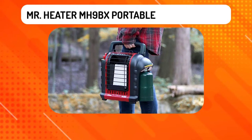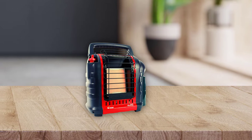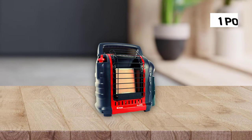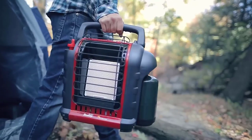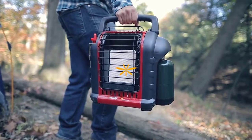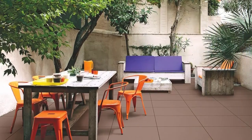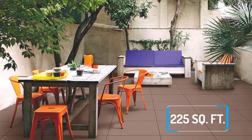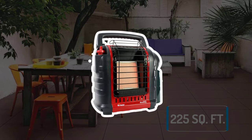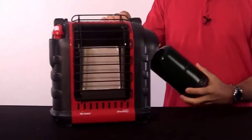Mr. Heater MH9BX Portable Buddy Heater — Best Overall. The Mr. Heater F23-2000 MH9BX is a portable buddy heater weighing only one pound. Since it's lightweight, you can carry it to your preferred patio and bring comfortable warmth where you need it most. The patio heater uses propane gas to function. If your patio has an area size of up to 225 square feet, this propane patio heater will serve you excellently. You'll warm your patio after connecting this heater to a one-pound propane cylinder.